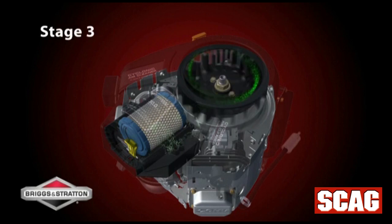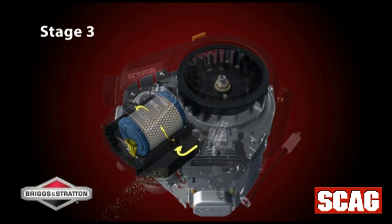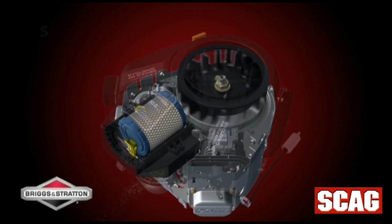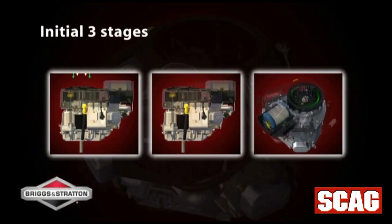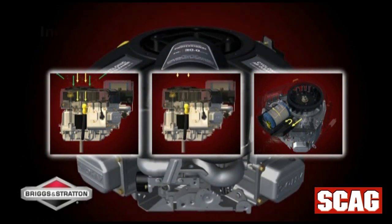In the third stage, the air that will ultimately enter the engine must pass through a series of baffles and an ejector chute before reaching the air cleaner housing. Only Briggs & Stratton's integrated cyclonic system offers these initial three stages of debris separation.